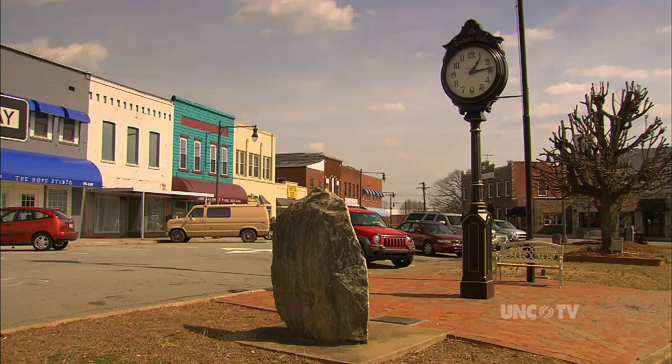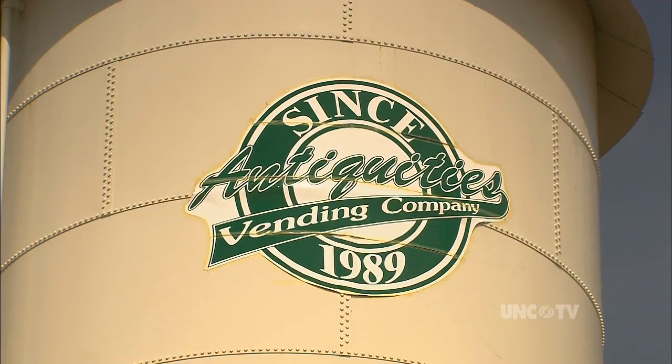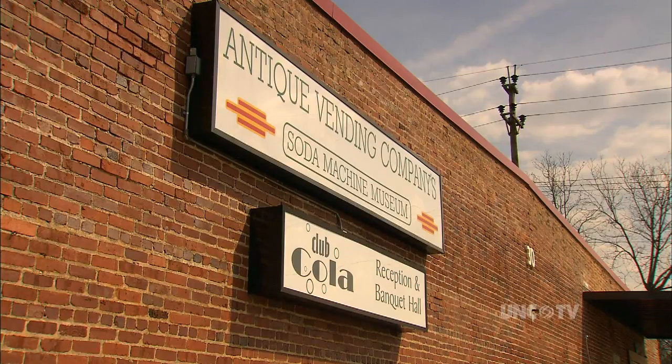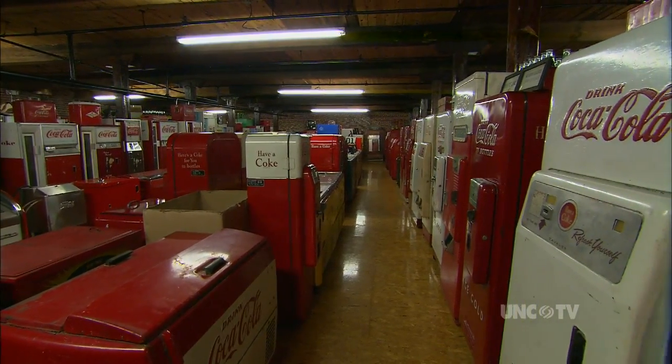Alan's business is in the little Caldwell County town of Granite Falls, and appropriately enough is called the Antiquities Vending Company. Alongside it, the Soda Machine Museum, which now houses over a thousand of these vintage relics.